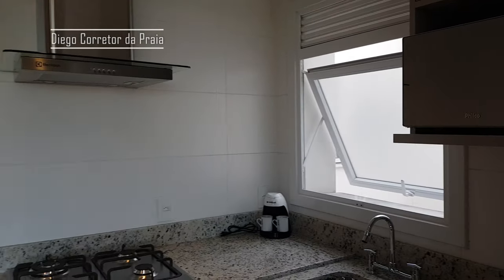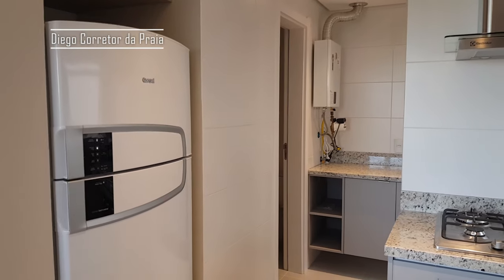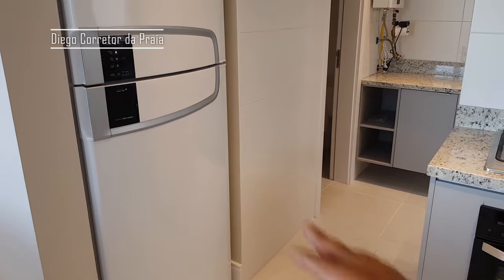Detalhe, gente: nós temos apartamentos como esse, inclusive esse, disponível para locação de temporada. Consulte aí se você tem interesse. Aqui também geladeira e o junker de água quente, aqui a área de serviço.